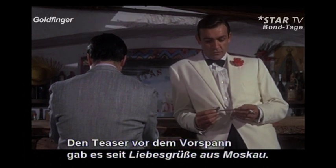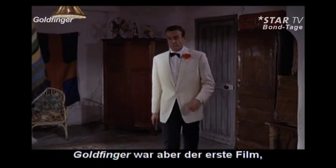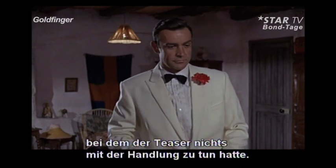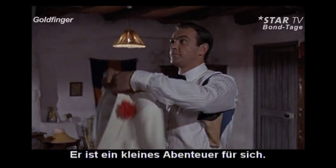The pre-credits teaser was a tradition which started with the second Bond film, From Russia with Love. In Goldfinger, however, the trend begins of not having the pre-credits scene relate to the main plot in any way. In essence, the teaser becomes a mini-adventure of its own.